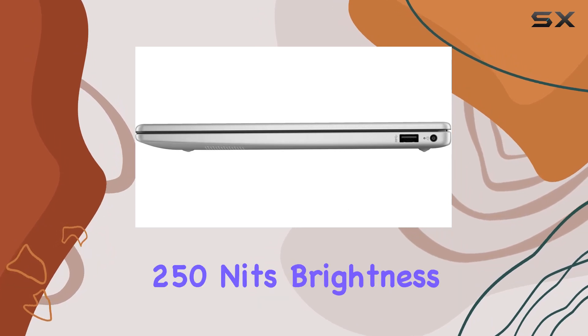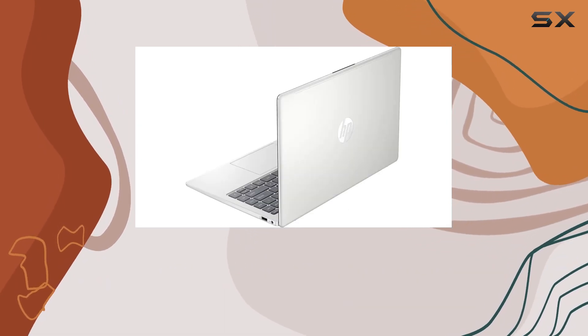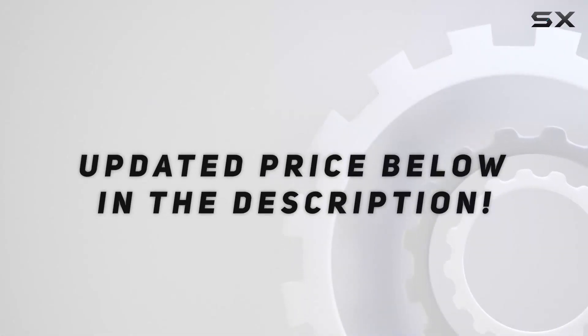The 14-inch LED backlit FHD IPS display with a resolution of 1920 by 1080 offers clear and vibrant visuals. Its 250 nits brightness, anti-glare technology, and 45% NTSC color gamut make it a standout display. Check the video description for an updated price.